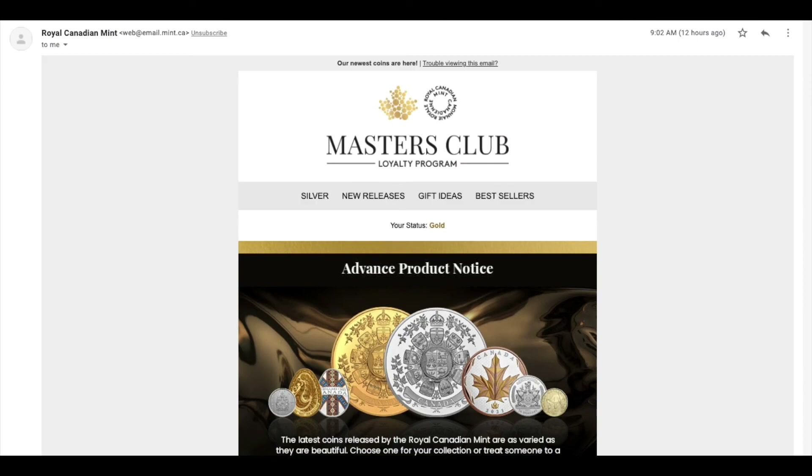Hey folks, CPM here. Welcome back to another video. Today we're going to go through another advanced product notice. About a week ago I did a video like this — I wasn't expecting the Royal Canadian Mint to be so fast with another release. It's a good thing, it gives us more opportunity to buy the greatest coins they have to offer. Just so you know, if you are part of the Masters Club program, you will get the product notice in advance.